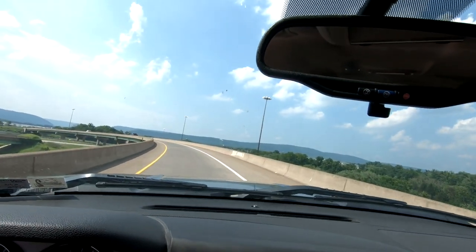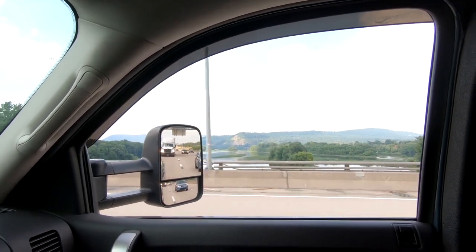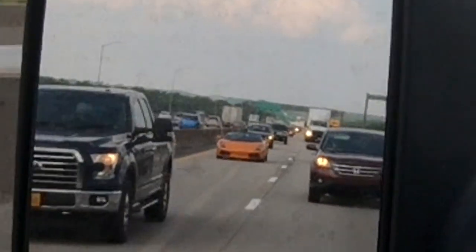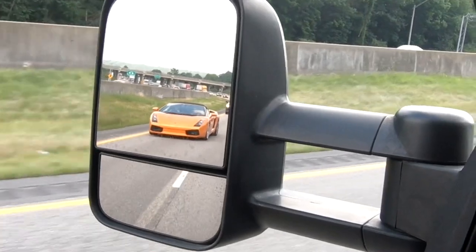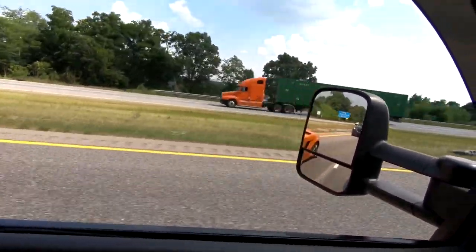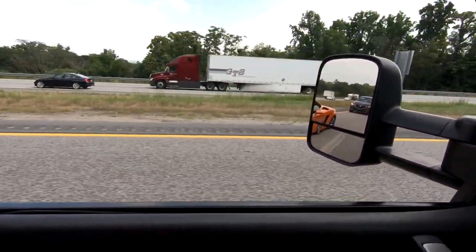Yo, there's a frickin' Lambo! Lamborghini versus Silverado — go! Oh, pull away! Oh!